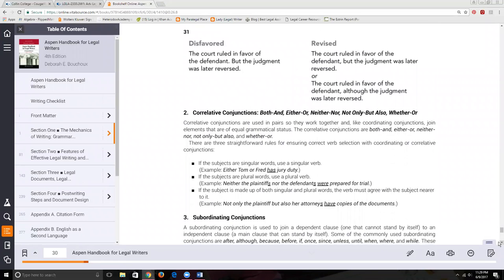We've already covered correlative conjunctions. I disagree with some of the textbook's rules on those and won't test you on them in this format. If you're in Advanced Legal Documents Preparation, you're not responsible for that information. If you're in Legal Writing, I'll cover it separately and you will be responsible for it.